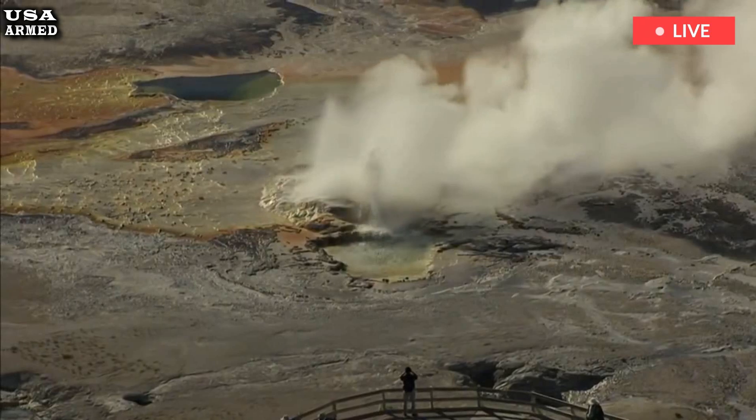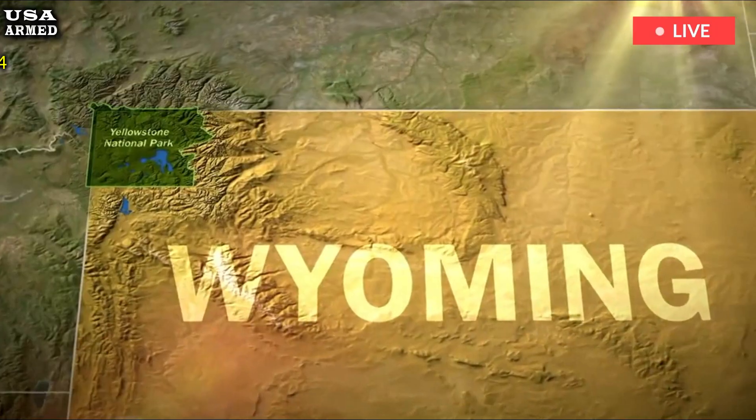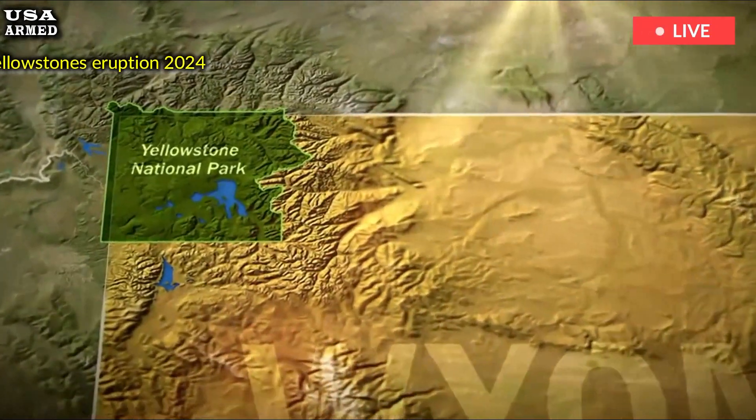Fault-bounded mountain ranges like this are found throughout the western U.S. today, part of the basin and range province, which stretches from eastern California to western Wyoming and Montana.